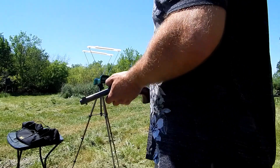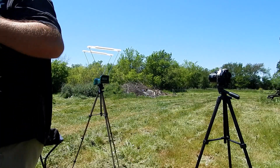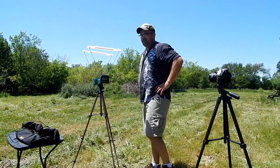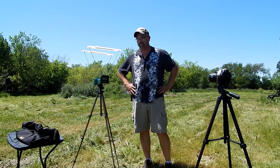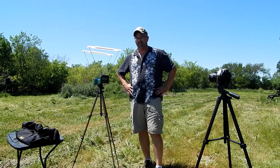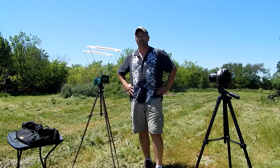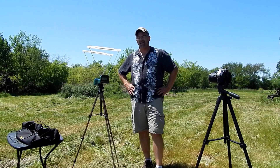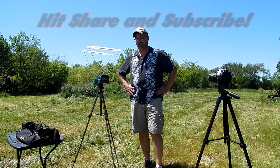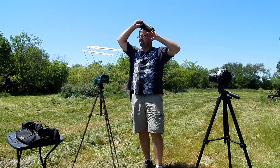So there we go — that is shooting the difference. I would say roughly about 70 feet per second or so difference between the two. Actually, I thought it was going to be a lot bigger difference than that, so that is interesting results.